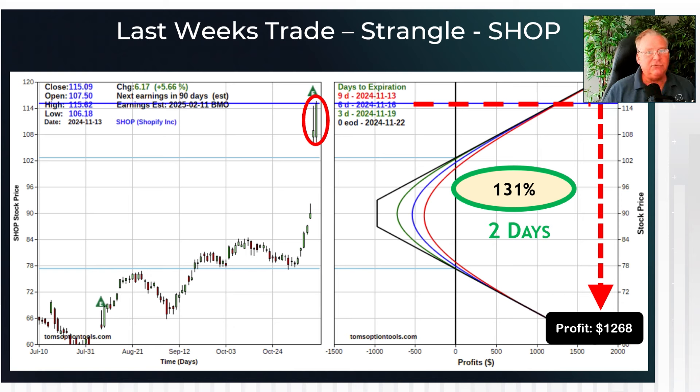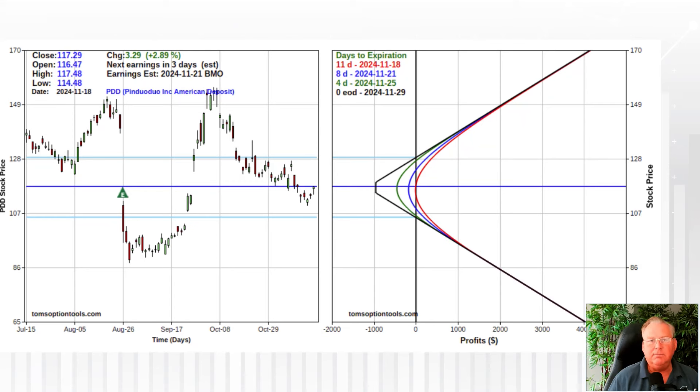So what do we have in store for this week? That stock is Pinduoduo — PDD is the symbol. PDD will have earnings on Thursday, November 21st. We are looking at a strangle here — a call and a put at two different strike prices with the same expiration date. We're looking at a debit of just under $1,000, about $900 and change — very similar to Shopify. The stock is consolidating a little bit right now, and we are looking for one of those big moves we've seen in the past, because PDD can deliver.